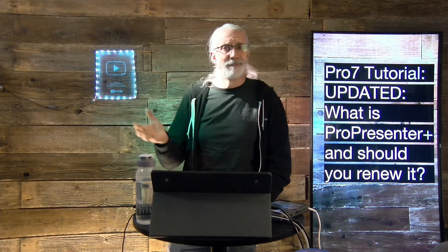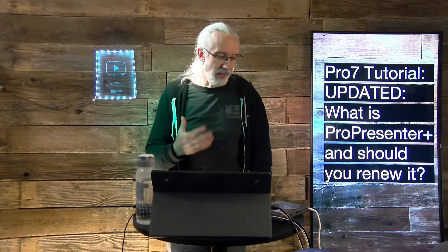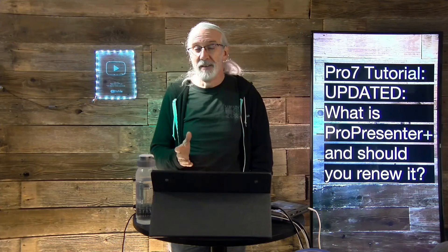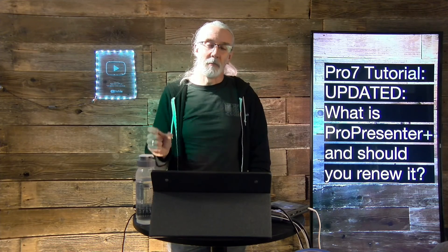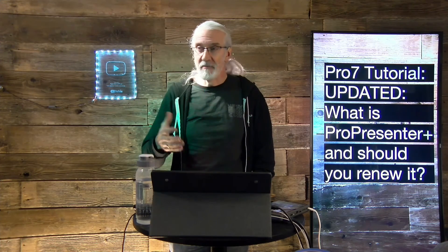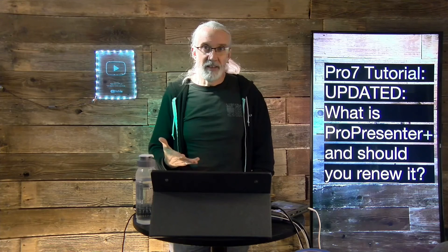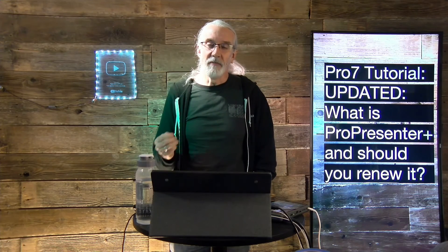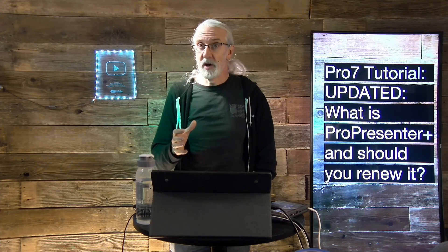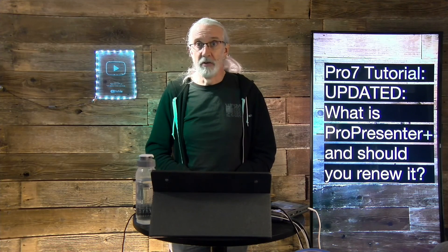Should you renew ProPresenter Plus? I think the answer is yes. It's a smaller amount of money every year as opposed to saving up and paying that larger amount every two-plus years. Plus, it gives you peace of mind — if there's something you really need or really want, you're covered. And if you need support, you're covered. Those three things make it a no-brainer.